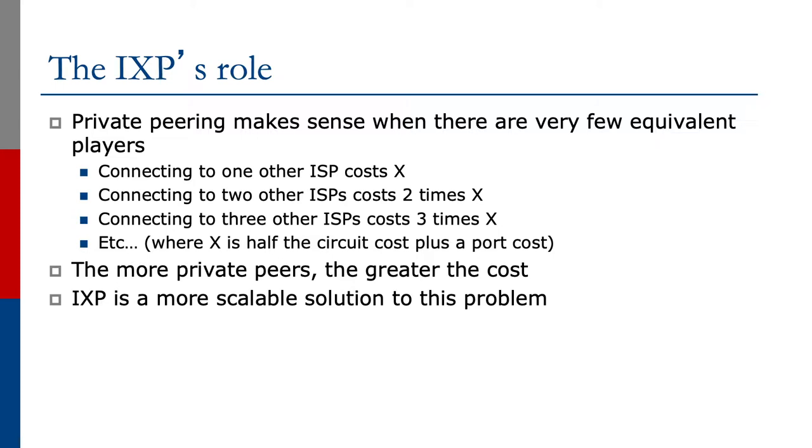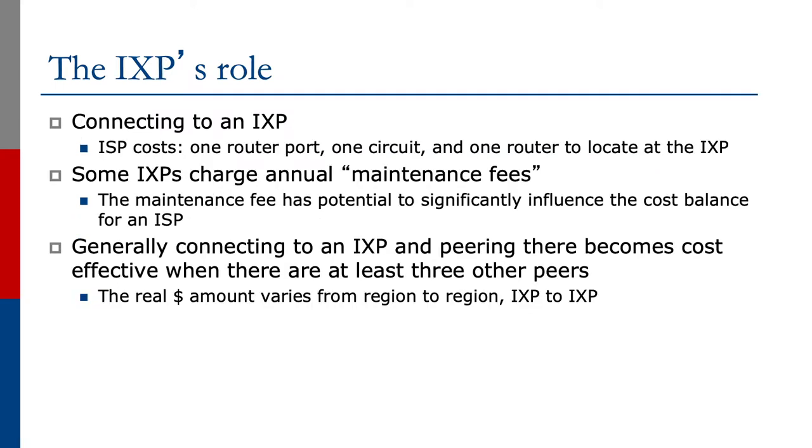The Internet Exchange Point is a more scalable solution to this problem. Connecting to an Exchange Point means the ISP pays for one router port on their local border router, one circuit to where the Exchange Point location is, and potentially one router to locate at the Exchange Point. Some Exchange Points will charge annual maintenance fees, which go towards the cost of the infrastructure, the air conditioning, the remote hands, and so forth.